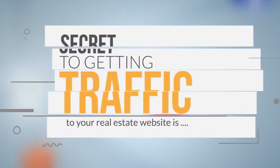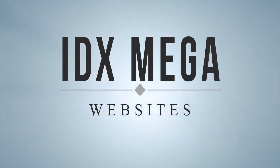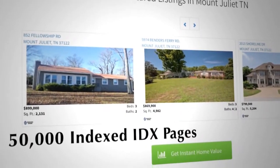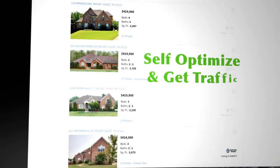The secret to getting traffic to your real estate website is IDX Mega Websites. Our proprietary system turns your ordinary standalone IDX website into a 50,000 page powerhouse designed to self-optimize and get traffic.